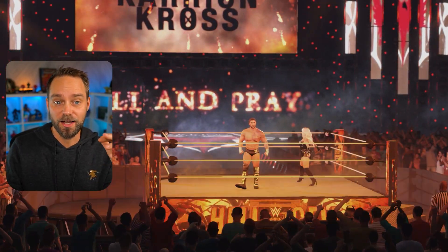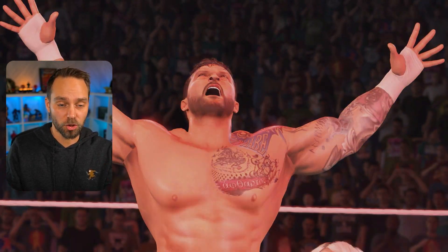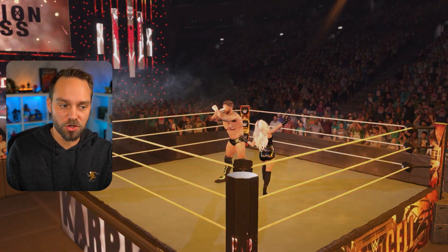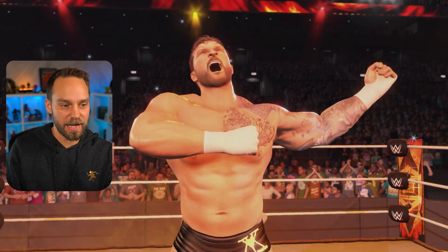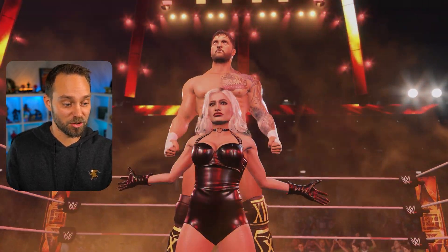It works with Scarlett — everything is normal with Scarlett as the manager for the match. The victory scene works too. This is my favorite version of the updated Karrion Kross. I think they truly nailed it, and I hope 2K just copy and pastes this thing because it's really awesome.